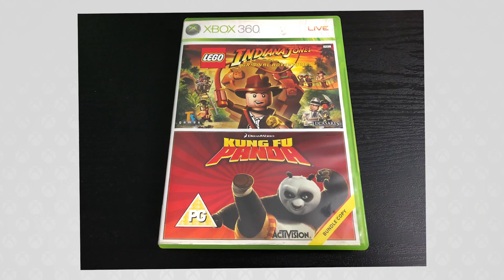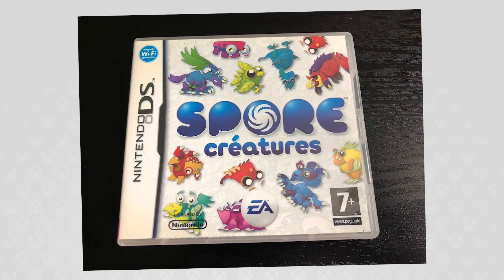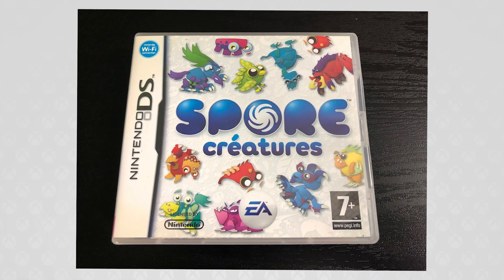Continuing on with the multi-pack games, I picked up Indiana Jones and Kung Fu Panda — I have them individually but I don't have them as a bundle copy, so I can show those off in the video as well. Also, just a side note, I picked up Spore Creatures on the DS as a joke for a friend who mentioned in one of his YouTube videos that Spore Creatures is the best game ever, so I found a copy because of course you would spend £2 on a joke on a really bad DS game.